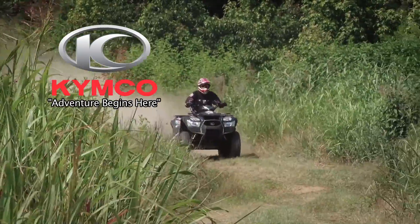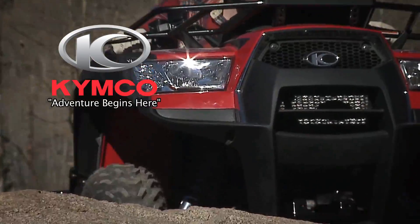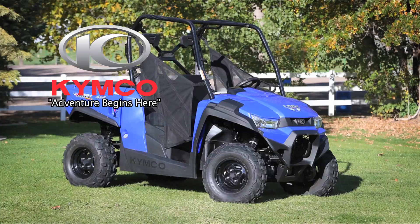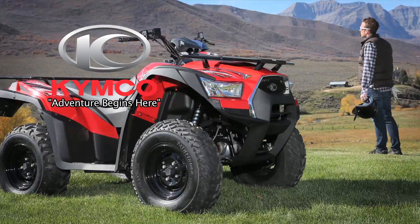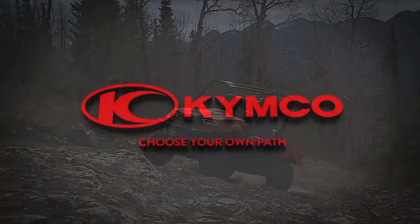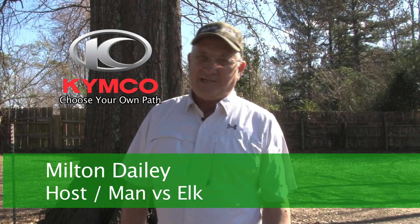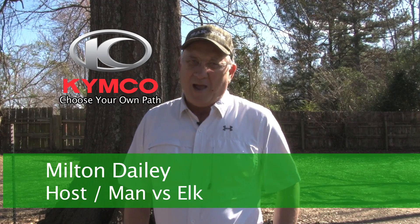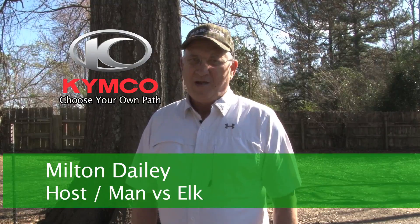The Kimco ATV 4x4 comes in a 700 all the way down to the Mongoose 70, with all the features you'd expect — and folks, they're priced right. Before you buy that next ATV or side-by-side, check them out. They're distributed out of South Carolina. It's a superior product at an excellent value. It's Kimco.